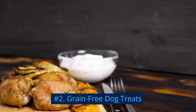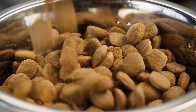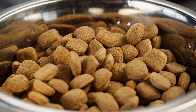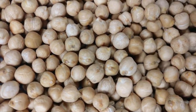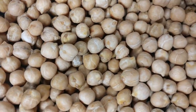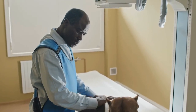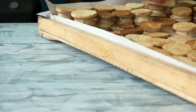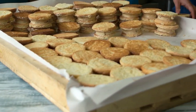Number 2: Grain-Free Dog Treats. Grain-free treats are perfect for dogs with food allergies or sensitivities to grains like wheat, corn, and soy. These treats are made with alternative ingredients like chickpeas, peas, or potatoes to provide the necessary carbohydrates. Grain-free options can help reduce itching, digestive issues, and improve your dog's overall health. Favorites in this category include grain-free biscuits, soft chews, and even dental treats.